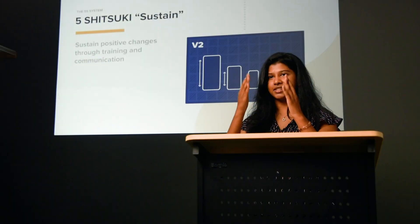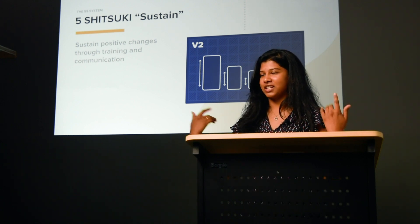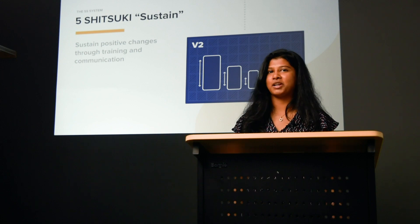Step number five, the last S, is Sustain. The idea of cleaning, organizing, and maintaining a workspace becomes a lifestyle. You sustain those positive changes, and anyone who doesn't know — you train them and continue to communicate until that becomes their lifestyle. As a team we can apply this to our workspace, like our design files or how we organize our documents, but we're going to talk about how we can apply these principles to UI as designers.